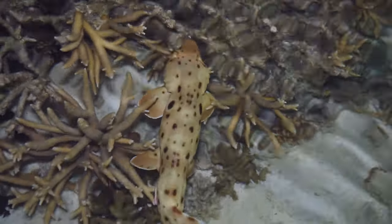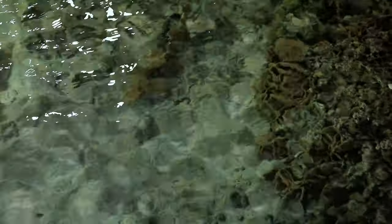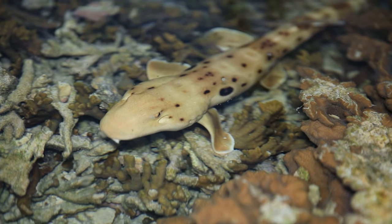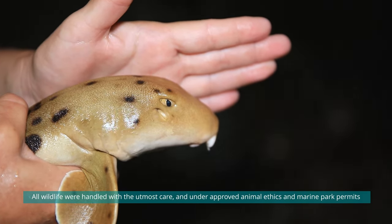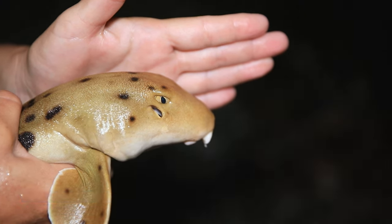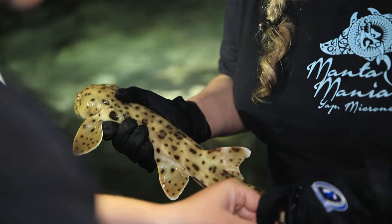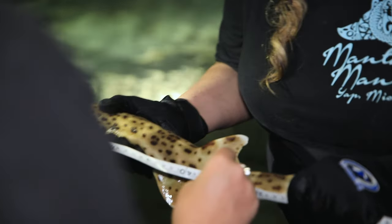We grab it quickly from behind the head — these things can turn right around on themselves. They're looking for things like small crabs and snails that they feed on. So at low tide they basically become the top predator on the reef. The reason they are the top predator on the reef flat at low tide is because they have a physiological adaptation to stay there — they can withstand very low oxygen levels and even no oxygen for a period of time. That's why we can pick them up out of the water while we take photographs, measurements, and tissue samples.